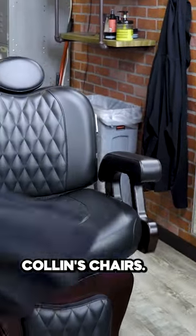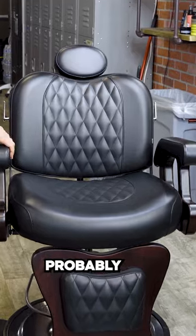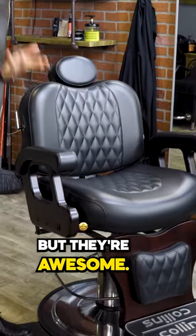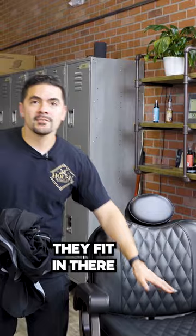These are Collins chairs. They're great — very expensive. Each chair is probably $2,000, and we have eight of them in two locations. But they're awesome. They're very wide, so for our larger guests, they fit in there very well.